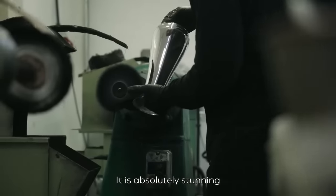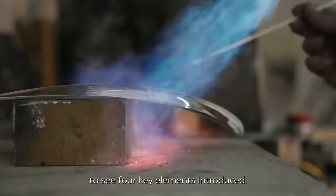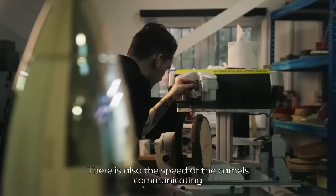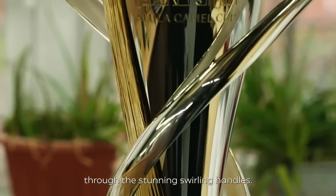It is absolutely stunning to see four key elements introduced. There is the triangles featured on Hegra antiquity. There is also the speed of the camels communicated through the stunning swirling handles.